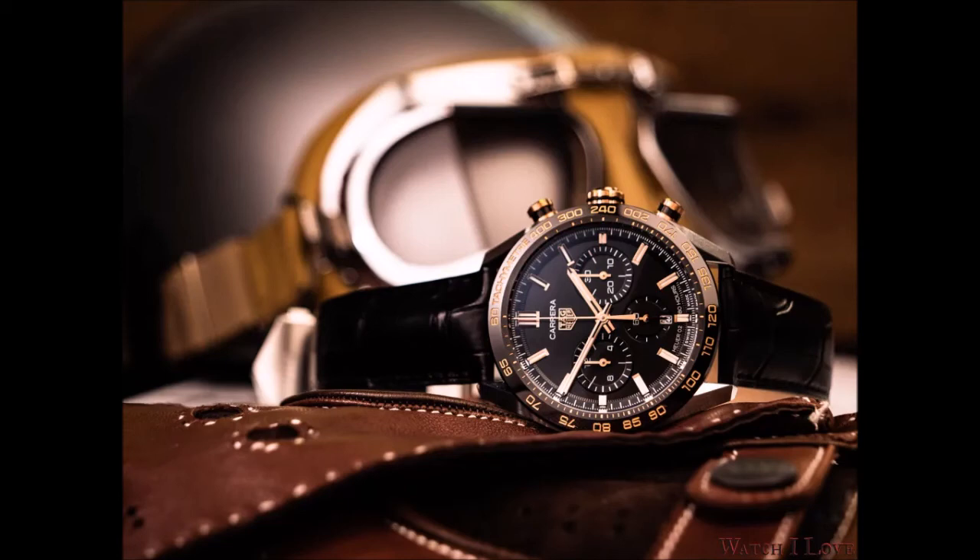The Carrera Sport Chronograph with the leather strap is priced at $6,550, and the Carrera Sport Chronograph with steel bracelets is priced at $5,750 each.